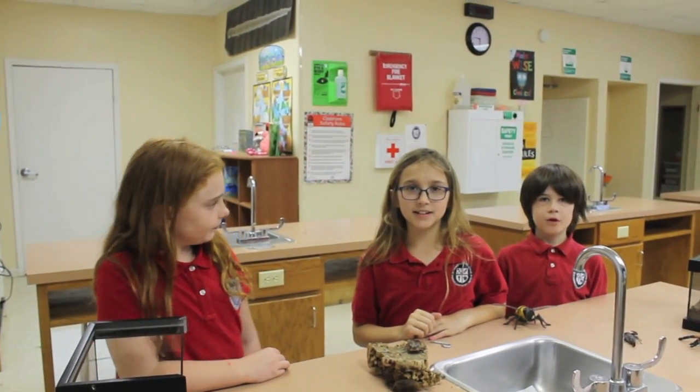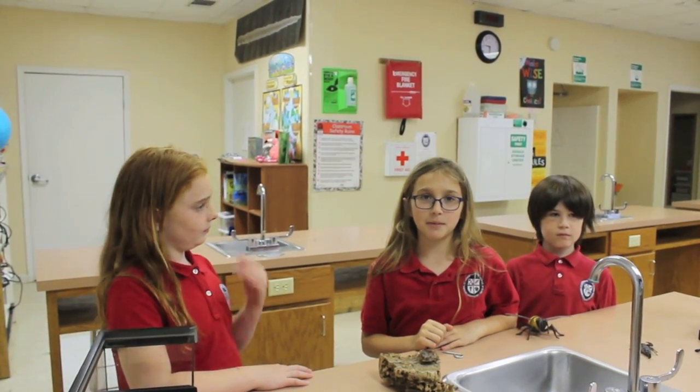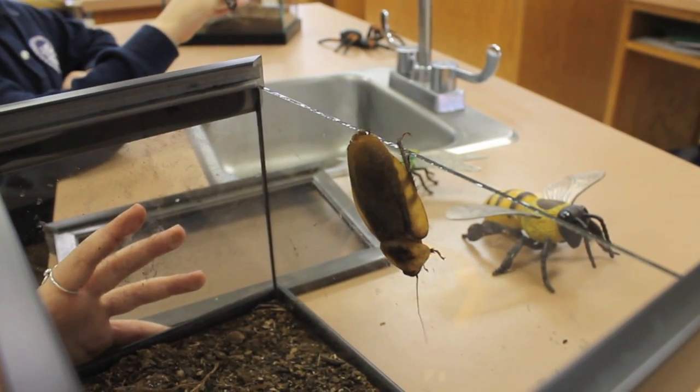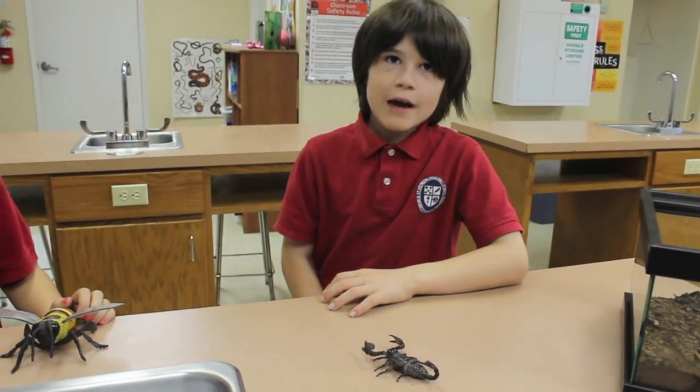Insects have six legs. Arachnids have eight legs. Insects have three body parts. Arachnids have two body parts. Some insects have wings — these peppered roaches have wings, but they are too heavy to fly. Arachnids have no wings.